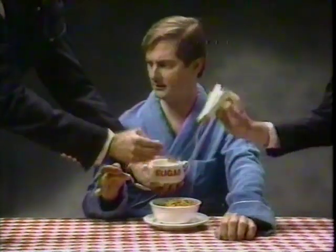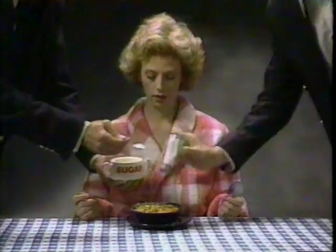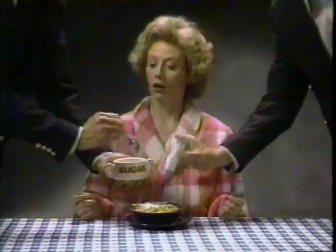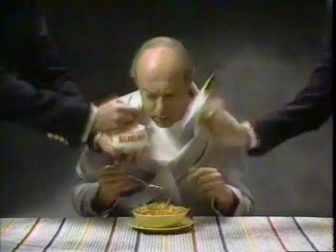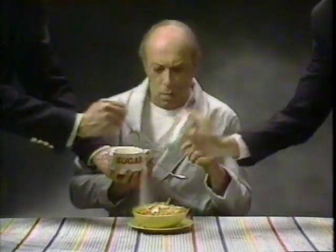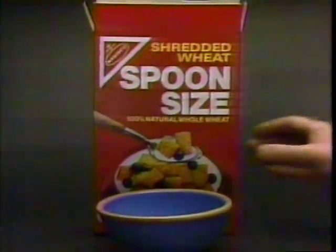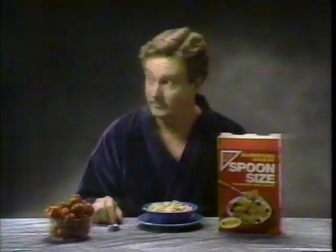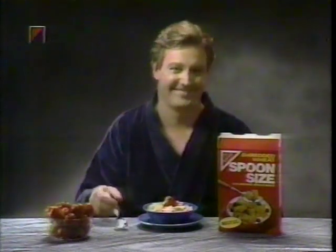What would you do if someone added sugar and salt to your cereal? Many cereals come with sugar and salt already in them — up to 26 added teaspoons a box. But not Nabisco Shredded Wheat. The only thing in Shredded Wheat is the natural toasted goodness of shredded wheat. Nabisco Shredded Wheat — the only thing added to it is what you put on it. Nabisco.